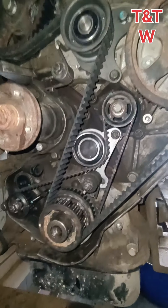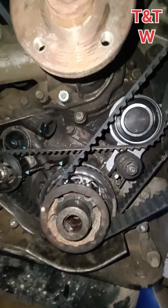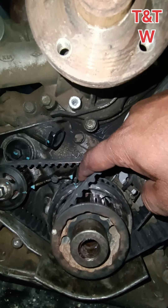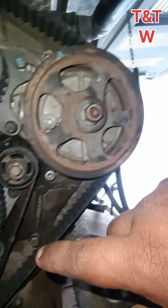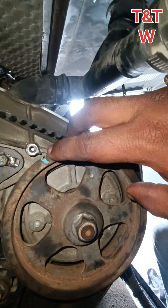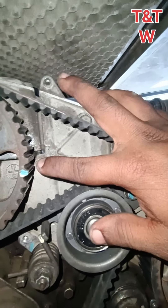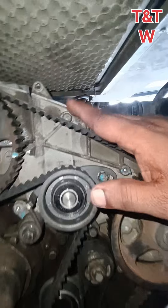The engine is a diesel engine. The crankshaft has a dot mark. The fuel pump has a dot mark. The camshaft has a dot mark.